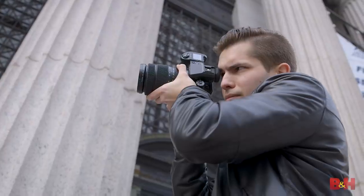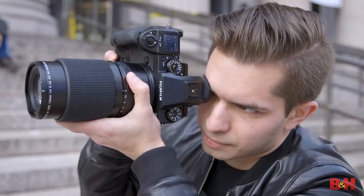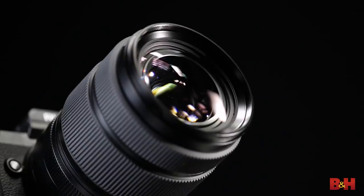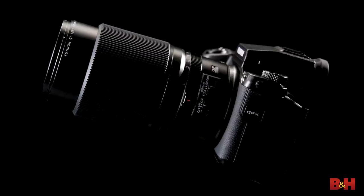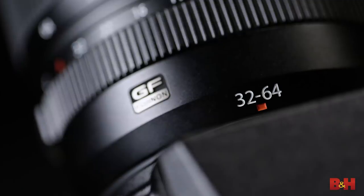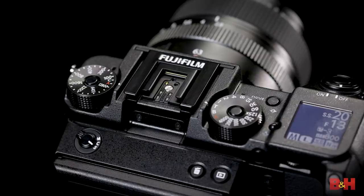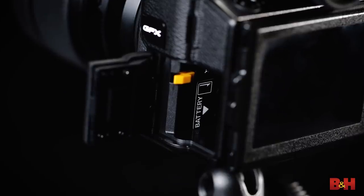A system is only as good as its lenses, and in less than a year, the GFX offers wide-angle, standard, portrait, macro, and even a fast wide-to-normal zoom lens. We love the utilitarian design, which allows you to remove the EVF, swap batteries from the side, and speed up your RAW workflow with the new Fuji X-RAW Studio software.